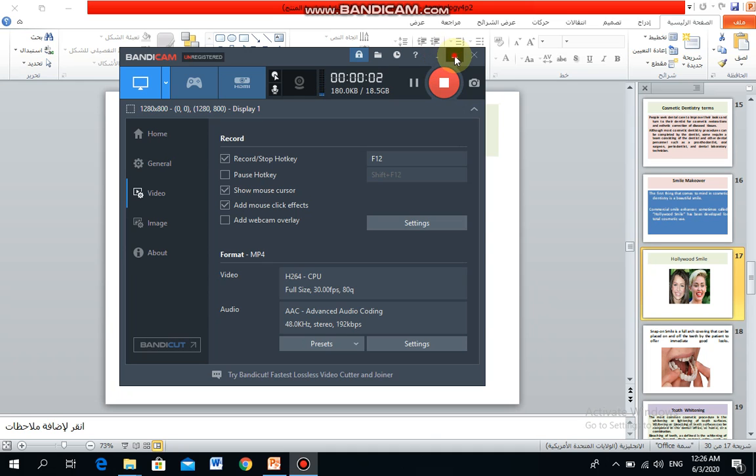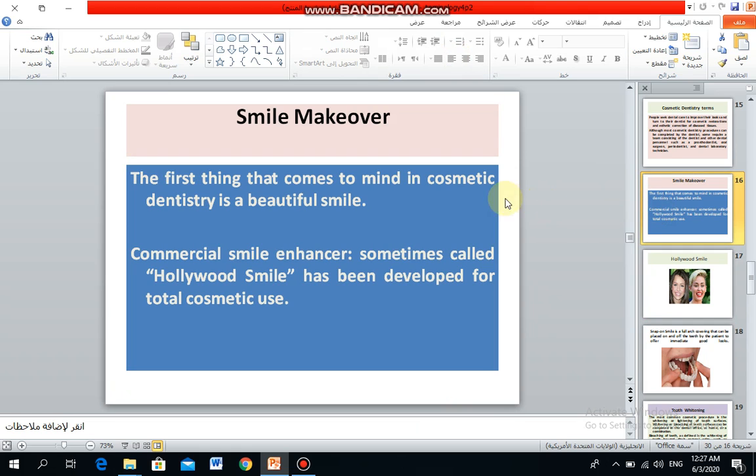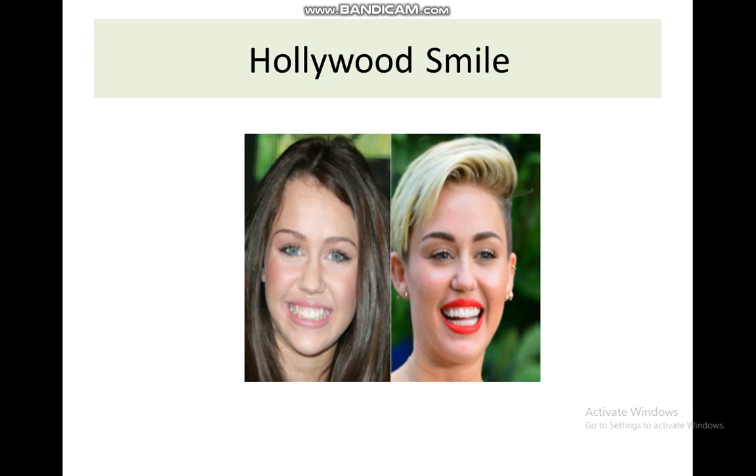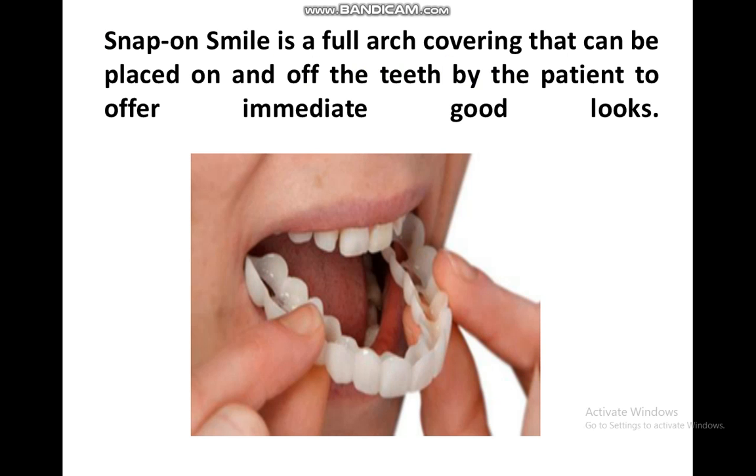In cosmetic dentistry, a beautiful smile is the primary goal. The commercial smile, sometimes called the Hollywood smile, has been developed for total cosmetic use. It covers all the teeth and is called a snap-on smile — a full arch cover that can be placed on or off the teeth by the patient to offer immediate good looks.